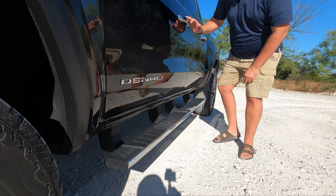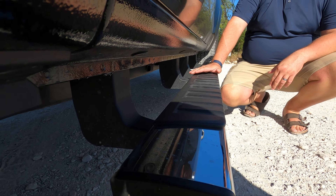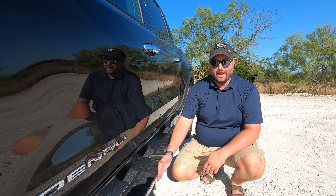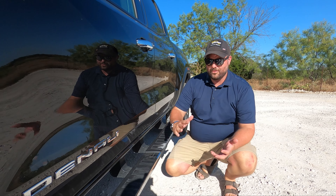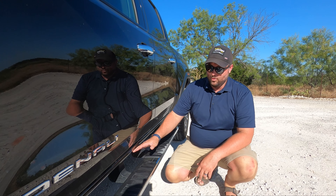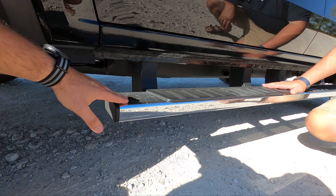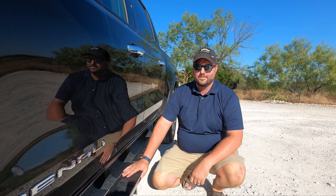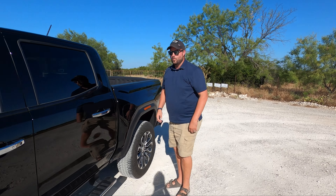The running boards come standard on the Denali package. I genuinely don't prefer them — you can unbolt them and take them off. The truck's not tall enough that I need them. Your breakover angle becomes pretty bad with them since they don't retract. Some of the worst steps — the best step is on the 2500 Denali Ultimate power step. Just take these off if you don't like them.